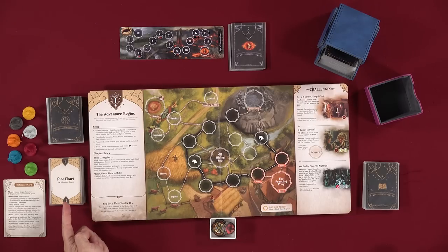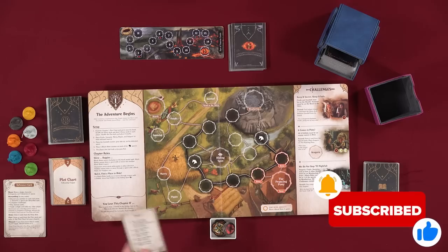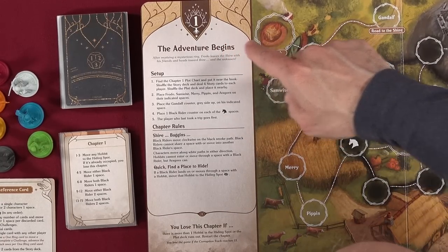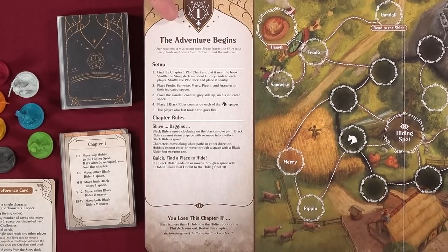There is a plot card for each chapter. For chapter one, we turn it over — this is the chapter one plot card. It basically tells us what possible random events could happen when I get to that part of the instructions. So let's start: 'The Adventure Begins.' After receiving a mysterious ring, Frodo leaves the Shire with his friends and heads towards Bree and the unknown.